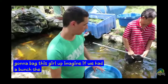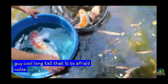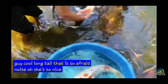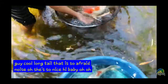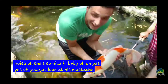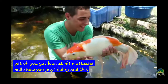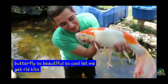Imagine if we had a bunch. Look at this guy. That is so pretty. Can I hold her up? Oh, she's so nice. Hi baby. She's got long whiskers. Oh yeah, she does. Look at his mustache. Hello, how you guys doing? And this is a butterfly. So beautiful. So cool. Let me give her a kiss.